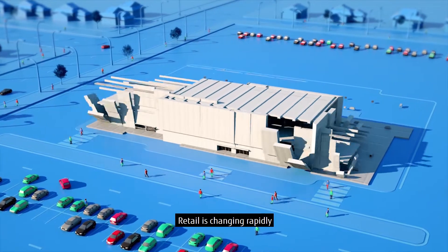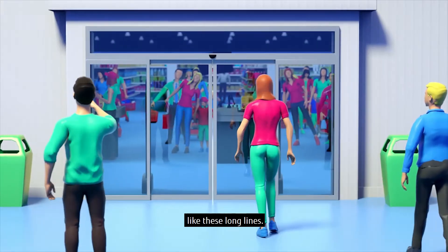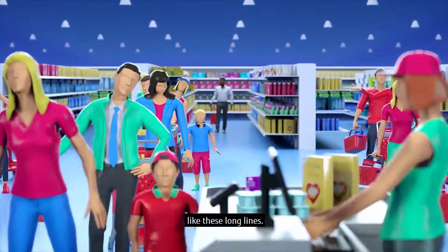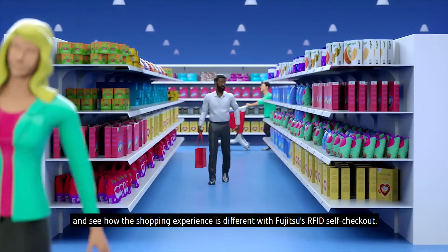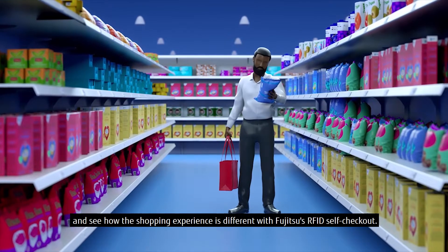Retail is changing rapidly and brick-and-mortar stores face more challenges than ever, like these long lines. Let's follow this customer and see how the shopping experience is different with Fujitsu's RFID self-checkout.